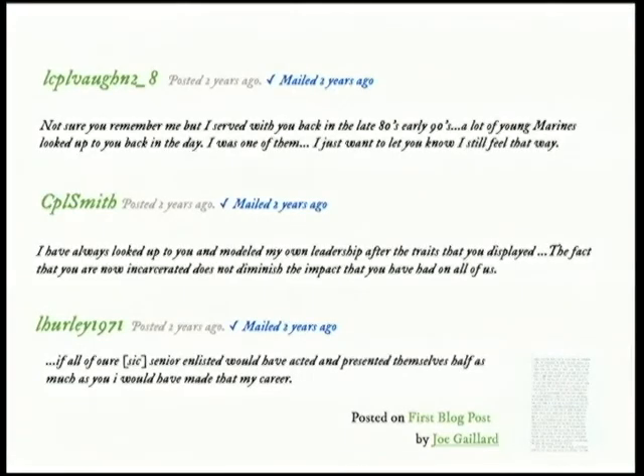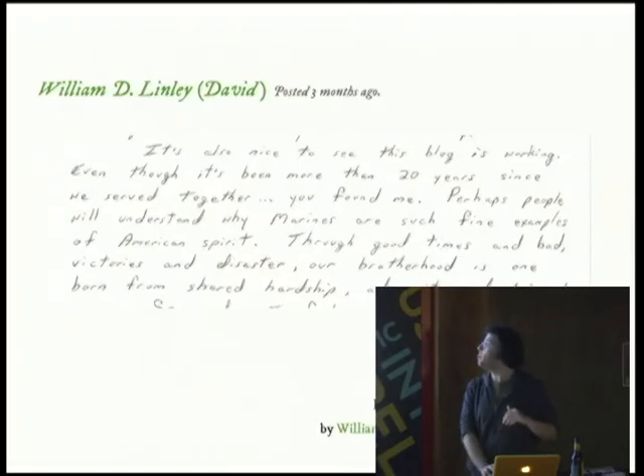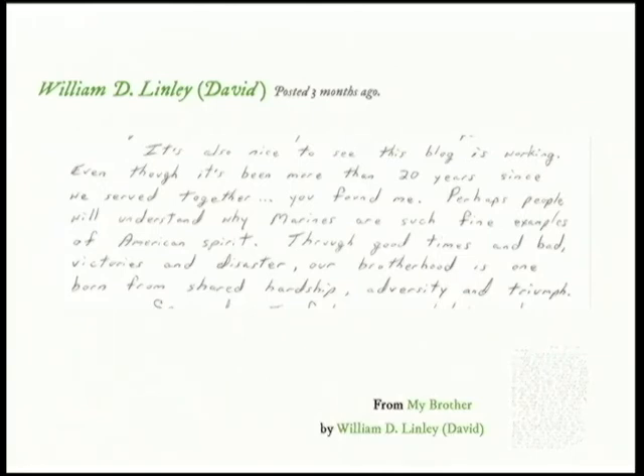We also have identity — identity as a citizen. One writer we have, William David Lindley, was in the Marines. He was ranked high enough that he had other guys in his platoon, and all of his guys found him through the blog. One writes: "Not sure if you remember me, but I served with you back in the early 80s and 90s. A lot of young Marines looked up to you in the day. I was one of them. I still feel the same way." Eight of them came. He writes: "It's nice to see this blog is working. Even though more than 20 years have passed since we served together, you found me." So he gets to keep this other identity — hopefully helping the world to not label and consume him under just his incarcerated identity.